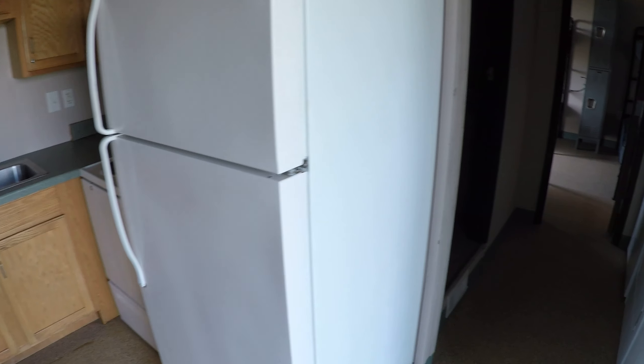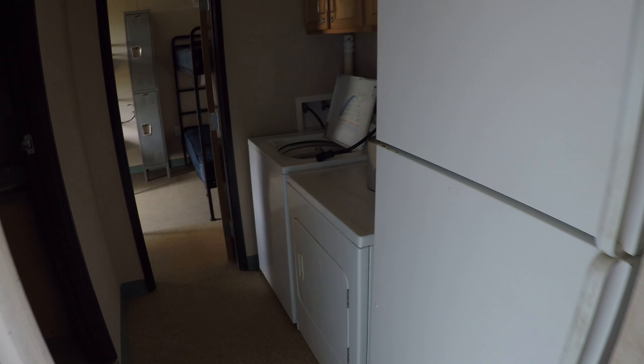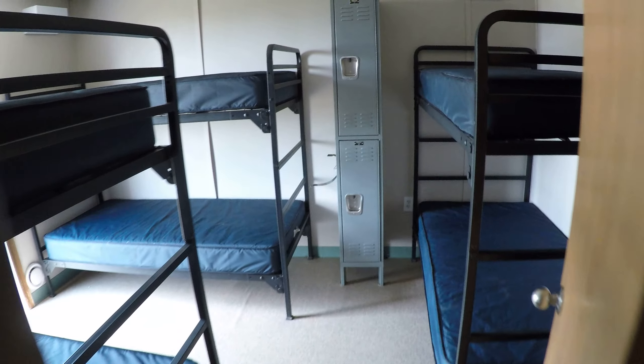It's a split floor plan — one bedroom on the right, one bedroom on the left. Over here we have another refrigerator for extra storage, washer and dryer come with the unit, extra cabinets. To the left we have a full-size bathroom with a stand-up shower. Everything works — super clean vanity mirror.